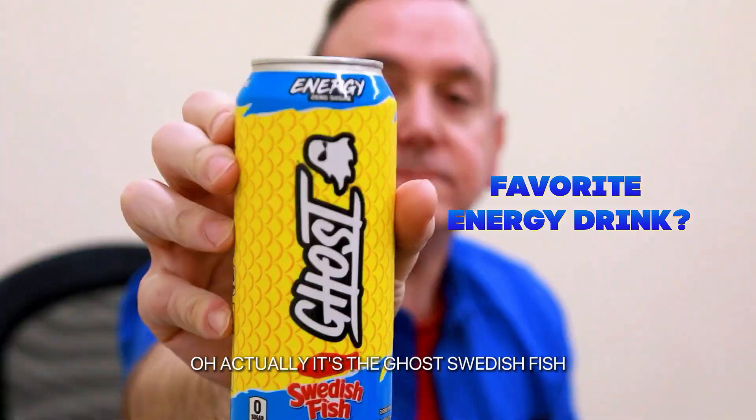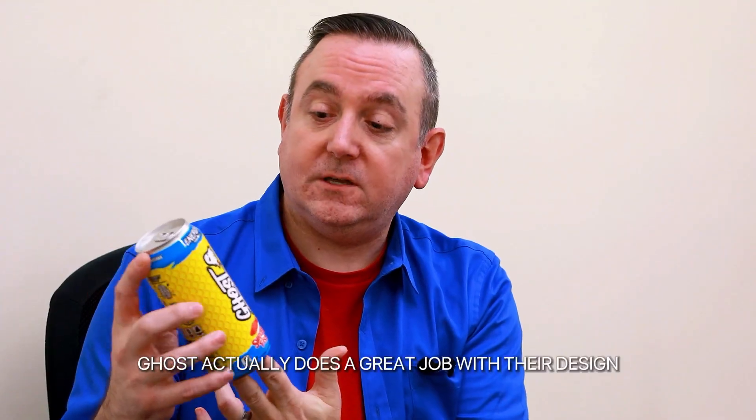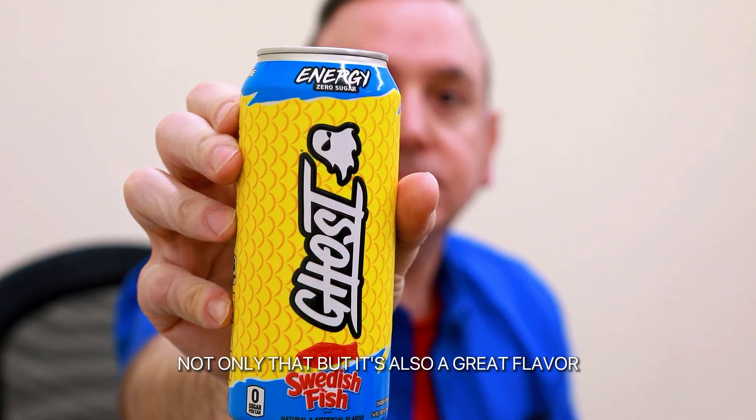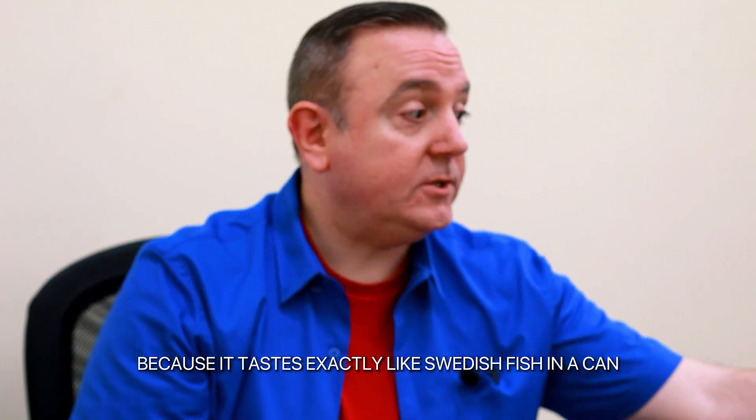It's the Ghost Swedish Fish — I have it right here. Ghost actually does a great job with their design, and it's also a great flavor because it tastes exactly like Swedish Fish in a can.